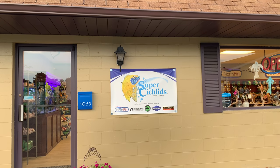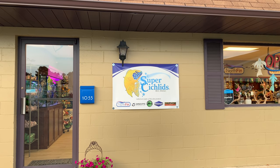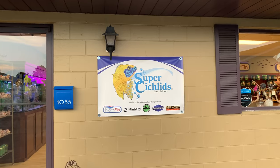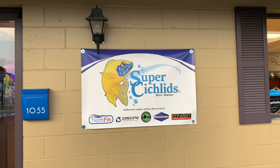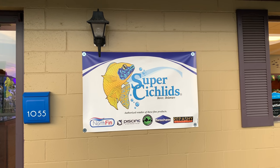Hello fishy folks, are you ready for a massive brand new fish store opening here in Dover, Delaware? My good friends Martin and Lisa from supercichlids.com, the online retailer for all the best fish food, have opened a brick-and-mortar store including live fish. Let's go inside!